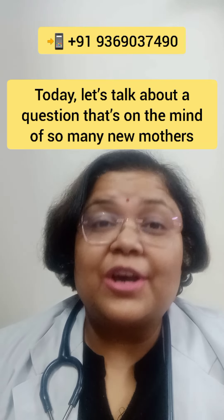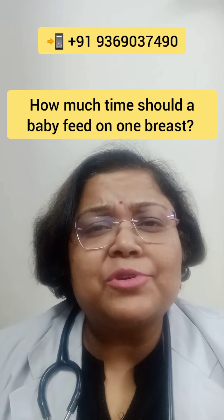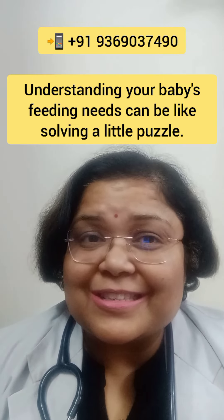Hi there beautiful moms, today let's talk about a question that's on the mind of so many new mothers: how much time should a baby feed on one breast? Understanding your baby's feeding needs can be like solving a little puzzle.